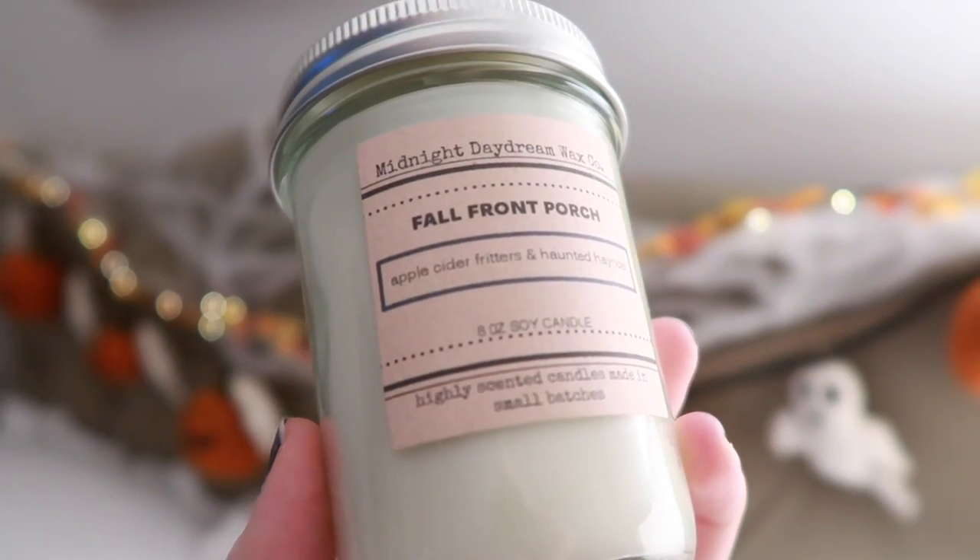This one is Fall Front Porch — Apple Cider Fritters and Haunted Hayride. Not what I was expecting. I don't even know how to explain this candle. I guess I'm smelling the cider, and there's some kind of strong perfume note. I'm not sure if it might give me a headache, but it's kind of addictingly good. Very interesting.